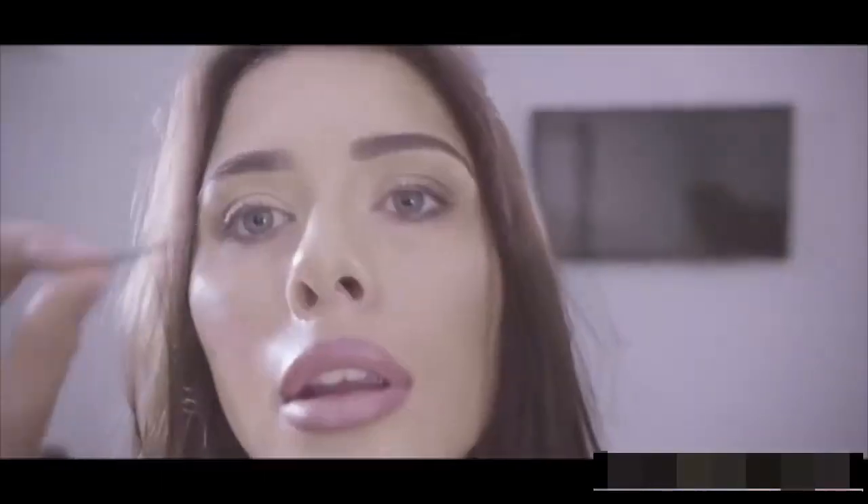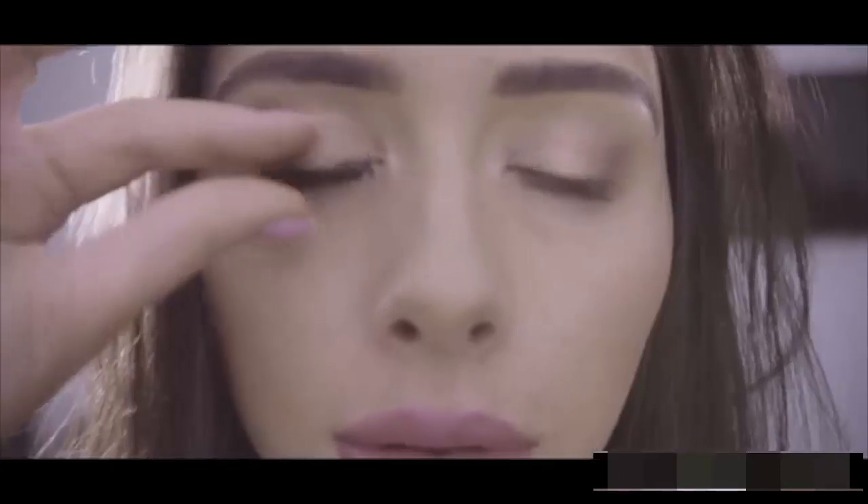Us women have one thing in common — we all want luscious long lashes. However, the options are limited, messy, and time-consuming. This inspired us to create a pair of lashes that not only look good, but are just as easy to apply.